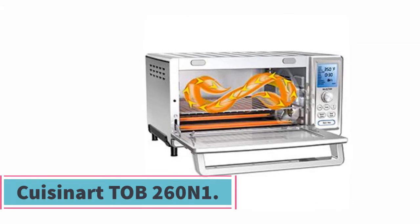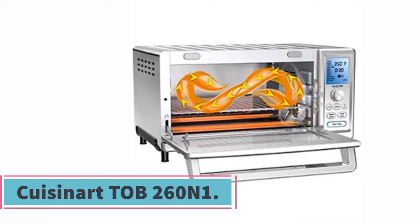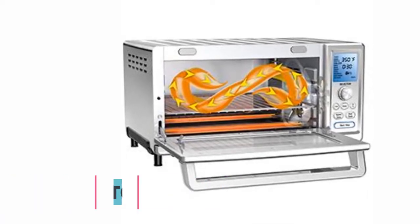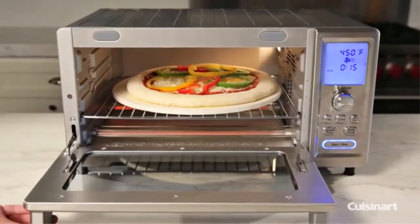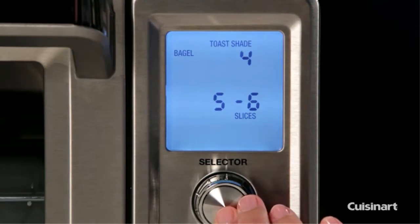Starting at number one, the Cuisinart TAB-260N1. Cuisinart has long been known for its consistently high-performing kitchen products, and the TAB-260N1 is no exception. There's a lot to like about this oven — it has a large capacity but a relatively small footprint, thus saving crucial counter space.